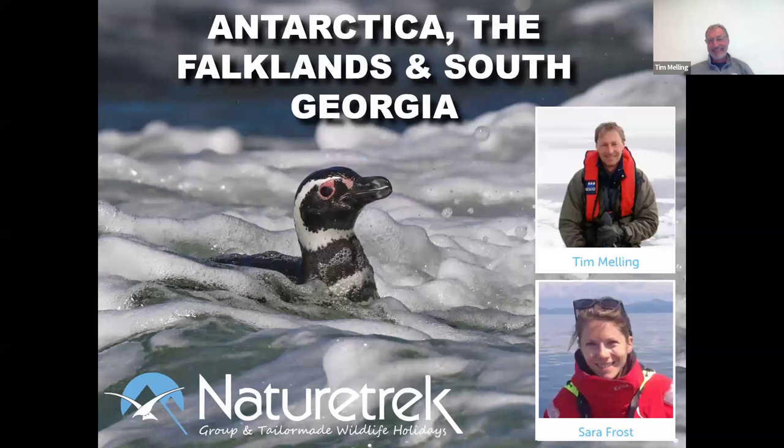Tim's been with us for over 20 years. This January, I was delighted to join him guiding our exclusive three-week wildlife cruise down in Antarctica with 100 guests. Tonight, we're going to bring you the highlights from the trip, whether you were there with us and are going to enjoy reliving the memories, or whether you're here just to hear more. Please pop any questions into the Q&A section at the bottom of the screen. Without further ado, I'll hand over to Tim.